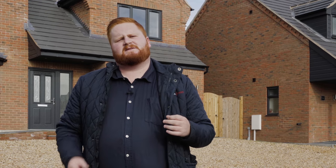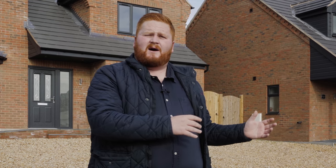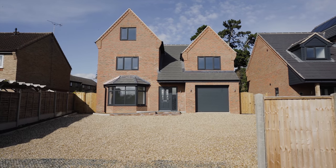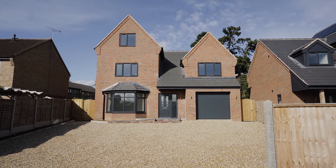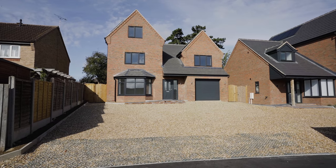Now let me tell you about this fantastic property. This is Spire View. It sits on a private development with just two houses built by the same builder. Spire View is a five-bedroom detached stunning home, and it benefits from an air source heat pump system, solar panels and energy-saving windows.